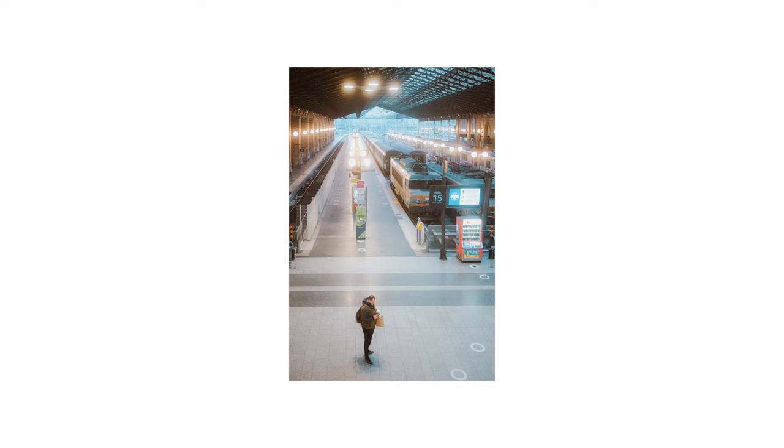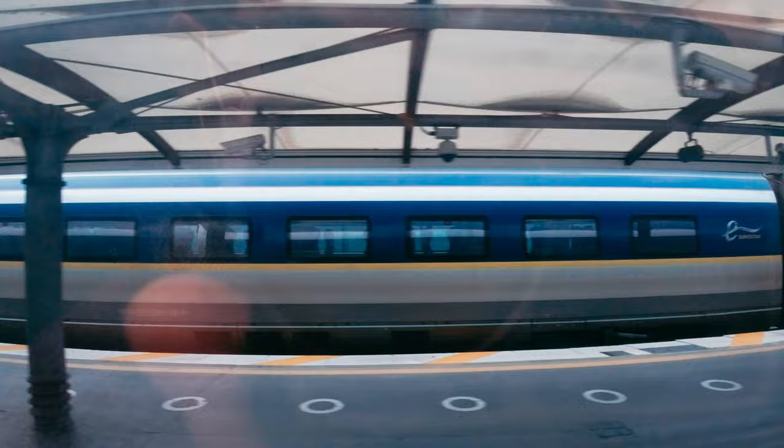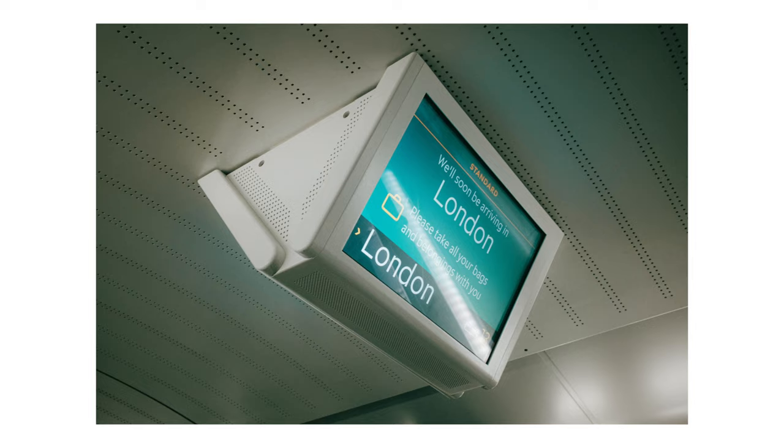We're leaving Paris by train from Paris Gare du Nord to St. Pancras, London, and then we took another train to Edinburgh. It was a bit longer but overall totally worth it — better for the environment, and it allowed me to take pictures of the journey and not just the destination.